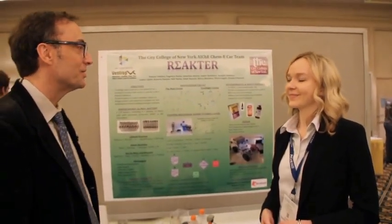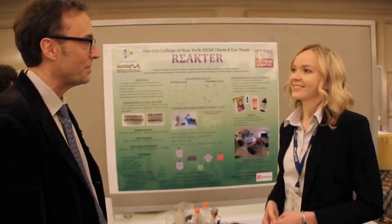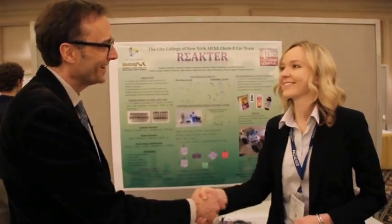Well, Evgenia, thank you so much and I wish you guys the best of luck. I'm sure you're going to do just fabulous. Thank you so much. Take care. Thank you.